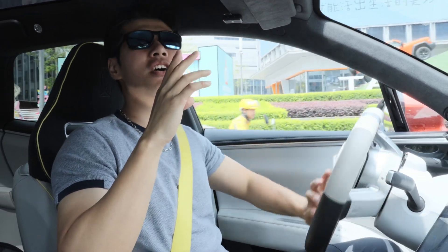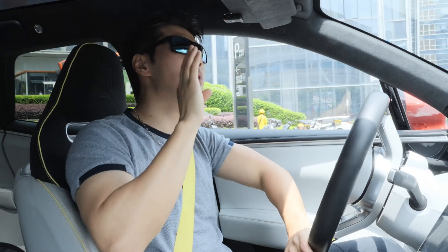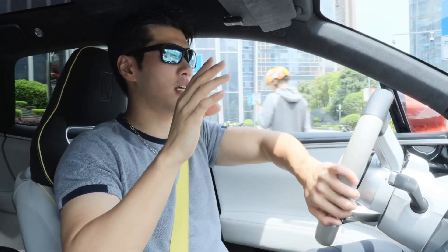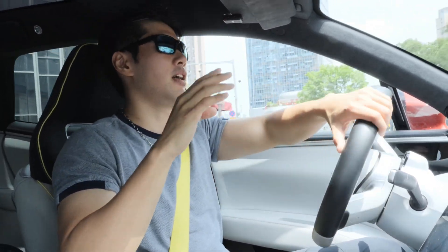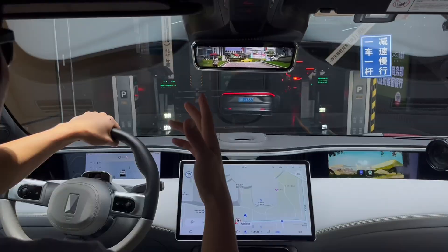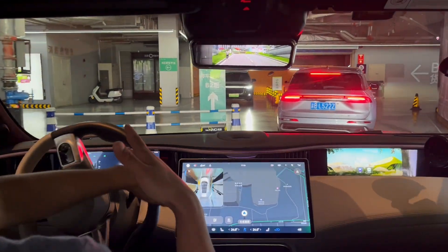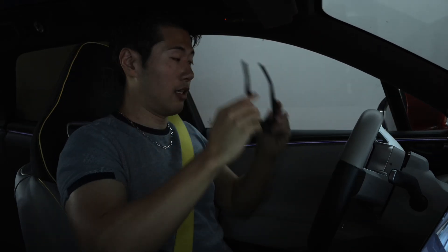This car has a special additional function called valet parking. It memorizes the exact position and parking lot and can drive itself to that point. I didn't see that coming — this is also the first time we use it. Let's try.